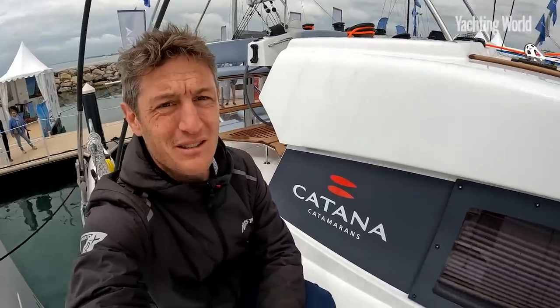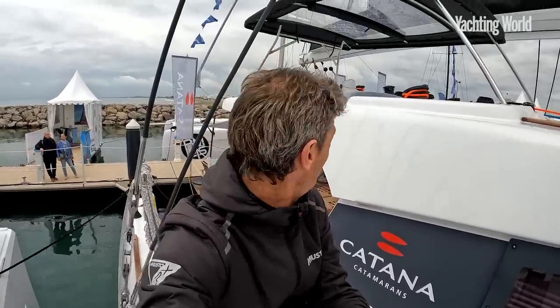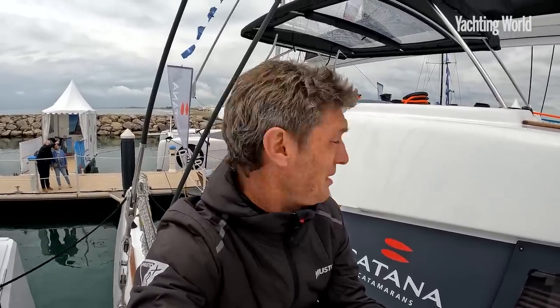Catana is back after the last decade or so concentrating on their Bali range of cruising catamarans. The famous French ocean performance brand is back here with its first Ocean Class 50. Let's have a quick look on board — it's the first time it's been displayed at the Grand Mott Boat Show and it's a busy one, so we'll try to get around without it being too crowded on board.